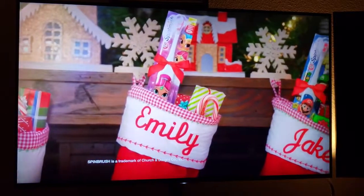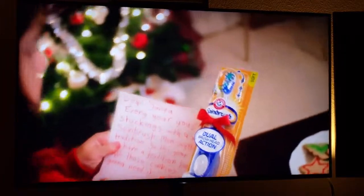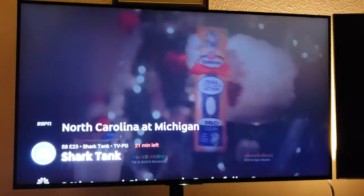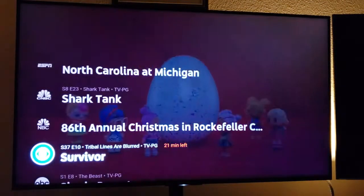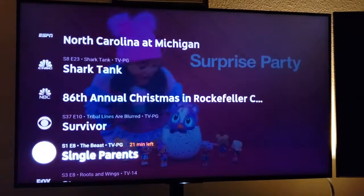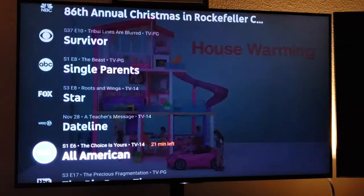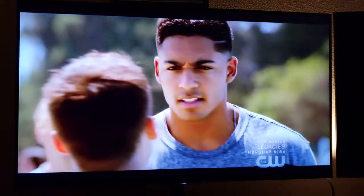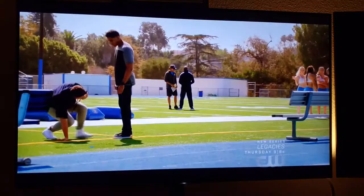I'm going to mute this. If I hit channel up, it immediately shows me a quick guide. I like this feature much better than Roku TV in that I can hop around from one thing to another rather quickly, and then I hit the enter button and we're watching CW.